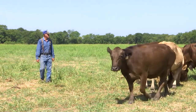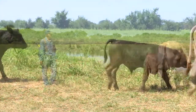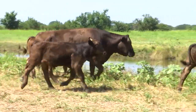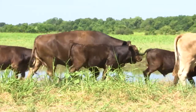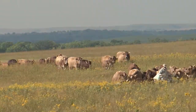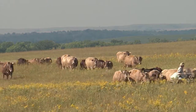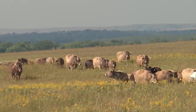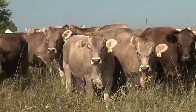Most cattlemen agree that the number one profit driver at the ranch is undoubtedly fertility. In a commercial setting, beef producers must have cattle that bring home a live calf each year. Another profit driver that comes into play is longevity, which is directly related to replacements.